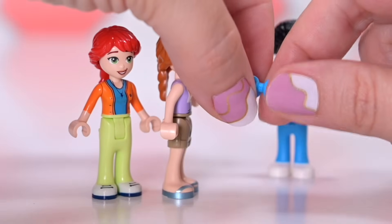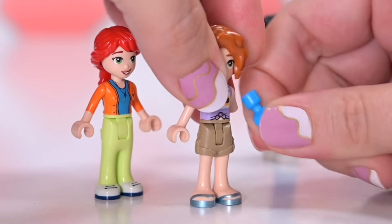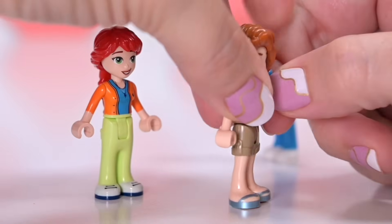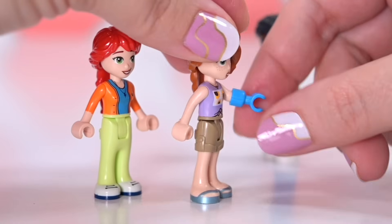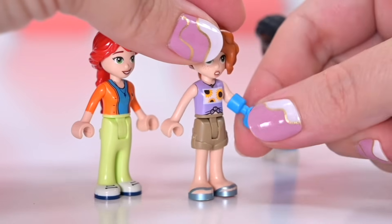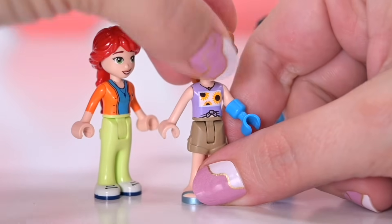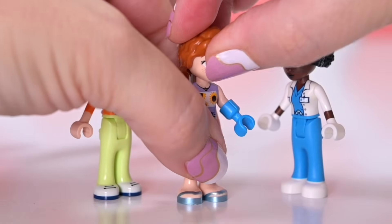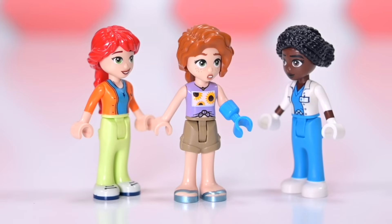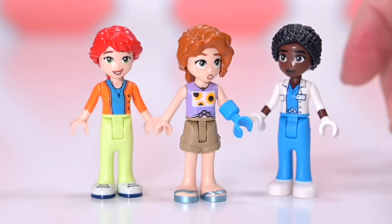Autumn gets a prosthetic hand! She's going to be able to do so much with this, including be the very first mini doll who has articulation at a little bit above the wrist. We're going to be able to turn her hand so that she's going to be able to hold things in a different direction to all the other mini dolls. She's like got superpowers now. This is such a cool addition. The facial expression kind of baffles me a bit, but I love to have different facial expressions. We are all multifaceted.